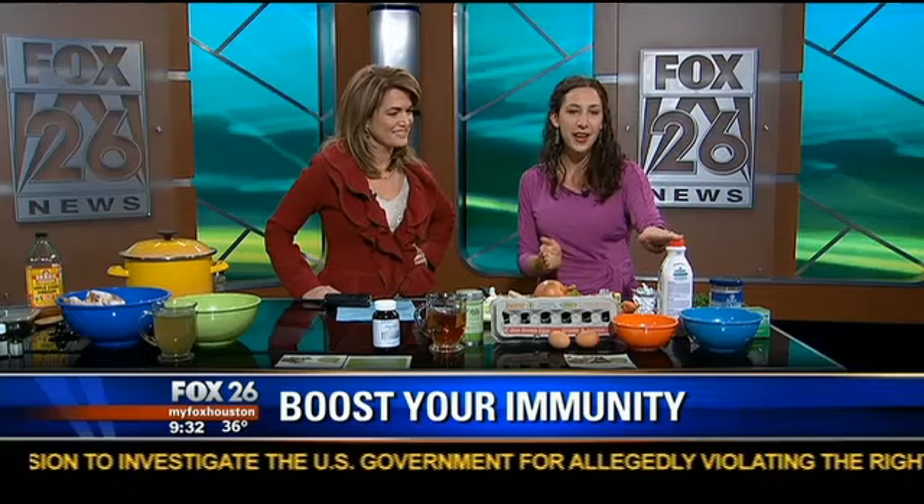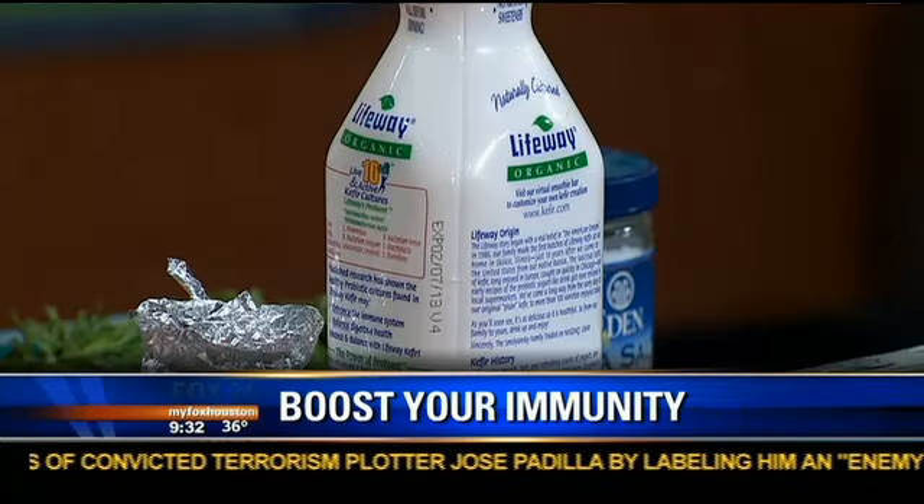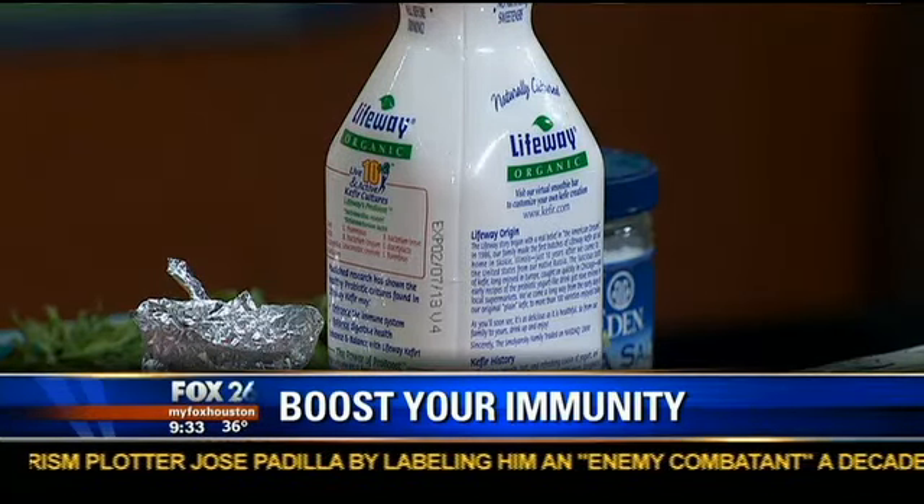Another one is probiotic foods. We talked about fermenting your own vegetables, and kefir or organic probiotic-rich yogurts would be a great option. Keep in mind, though, that dairy probiotic sources may not be the best with mucus buildup, so you may want to do more of the vegetable cultures at that time.